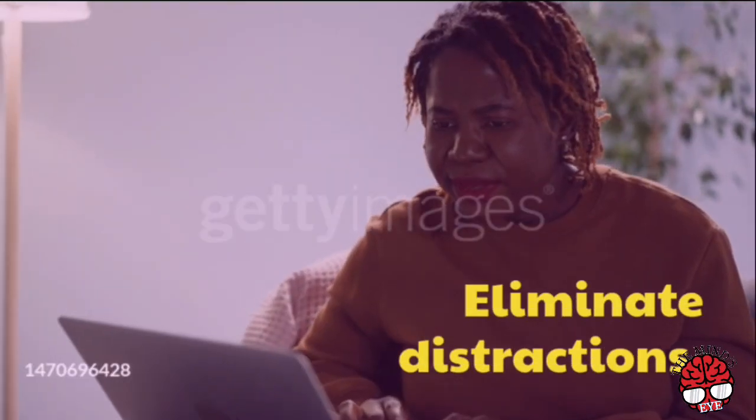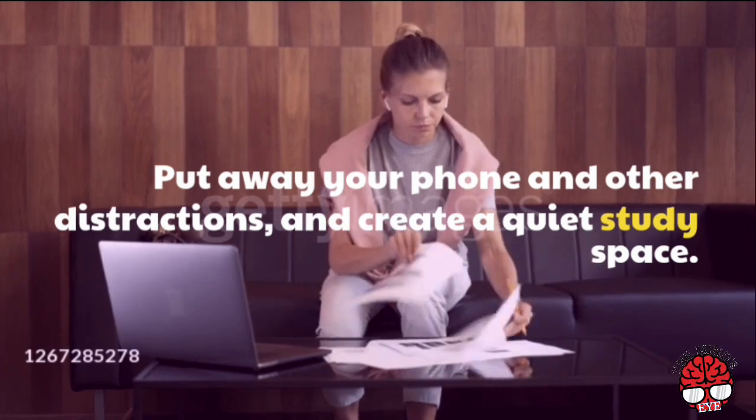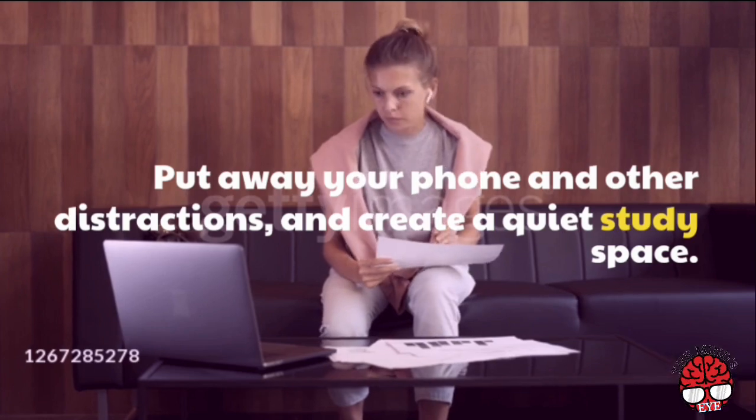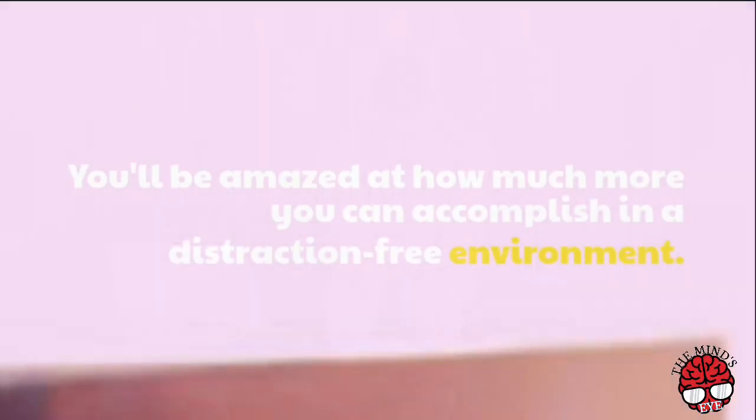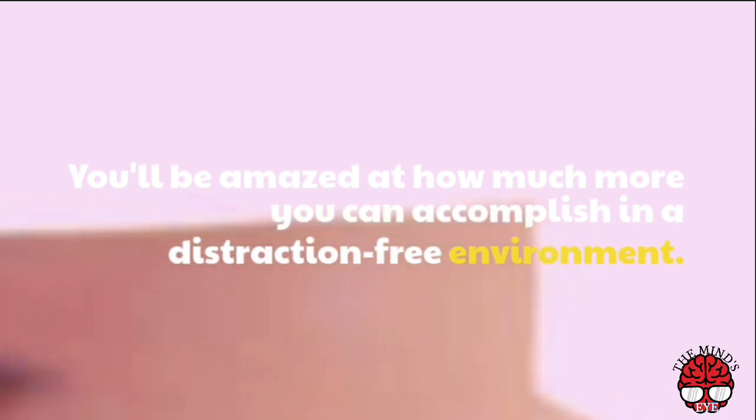Eliminate distractions. Put away your phone and other distractions, and create a quiet study space. You'll be amazed at how much more you can accomplish in a distraction-free environment.